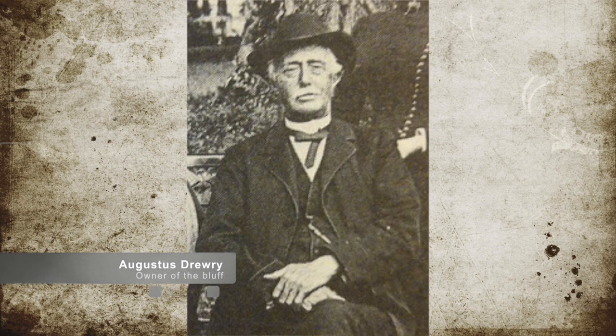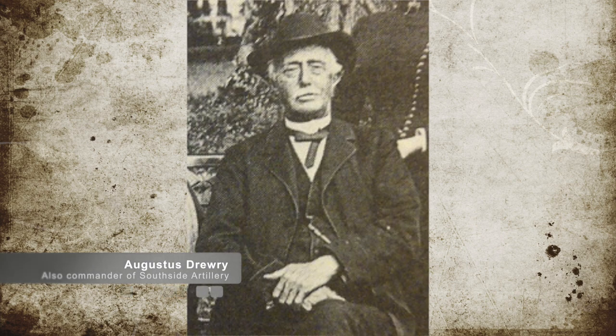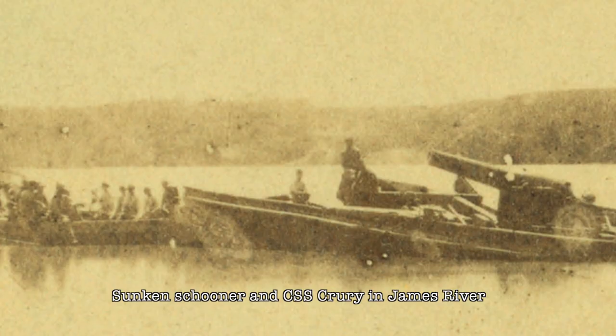The Confederate forces were commanded by Commander Ebenezer Ferrand and included sailors of the USS Virginia. In addition, a unit known as the Southside Heavy Artillery, commanded by Augustus Drury himself, helped defend the area. In an attempt to slow the Union advance to Richmond, the Confederate forces had sunk many ships in the river at this point.